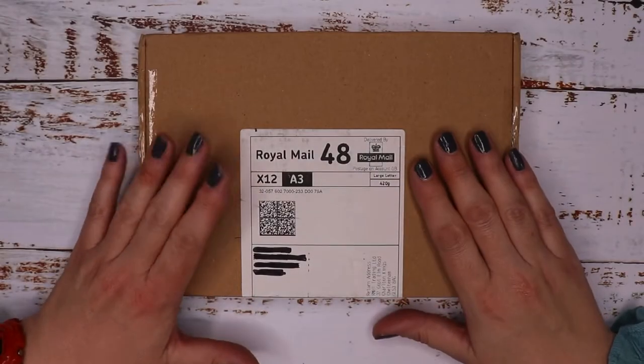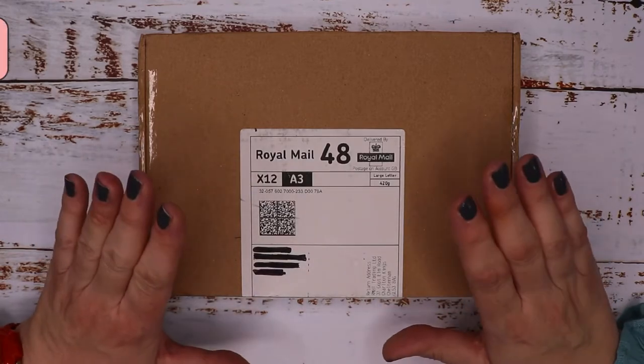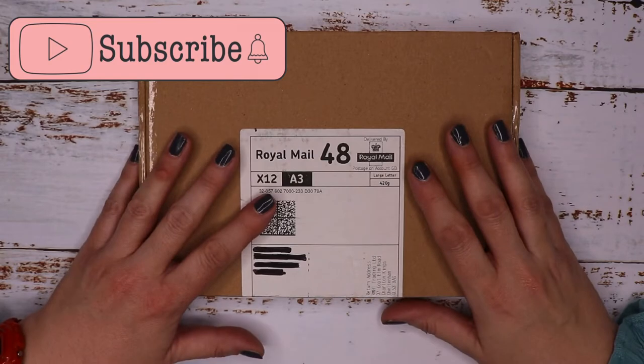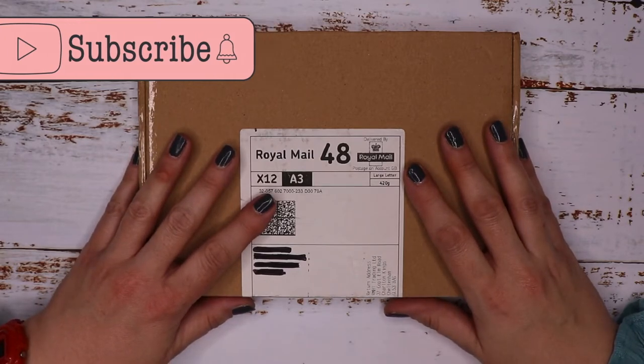As you probably know, this is my favourite stationery box to open each month. It has good quality, high-end artisan products inside, but it does have a higher price tag than some of the other boxes that I open.